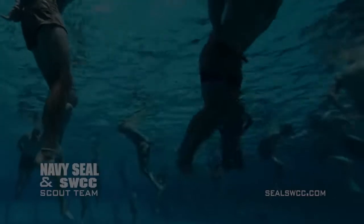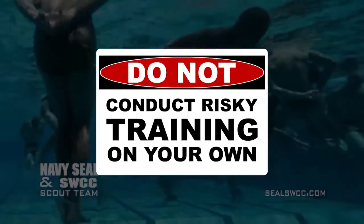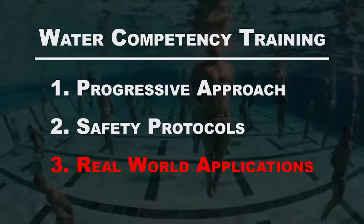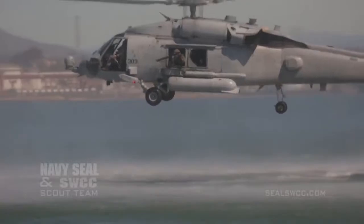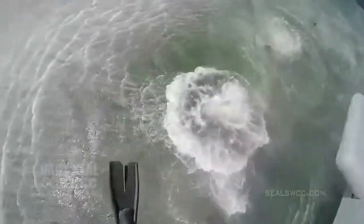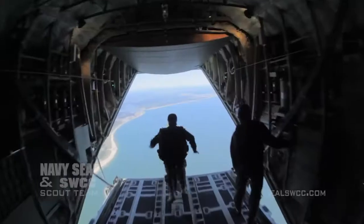If you want to be a SEAL someday, you should not be conducting any risky training on your own. All of our aquatic skills are ultimately put to the test in real-world scenarios. There isn't a water competency evolution in our curriculum that does not contribute to skills used in feet-wet missions. This is where all of our training is critical to mission success and the safe return of our team.